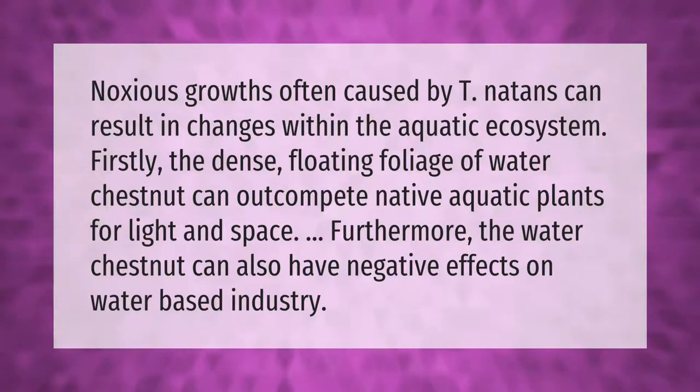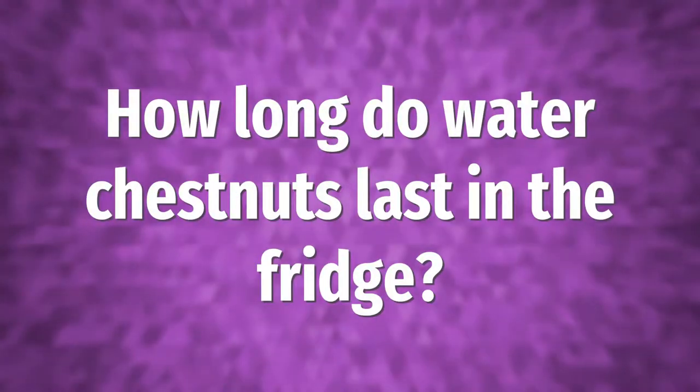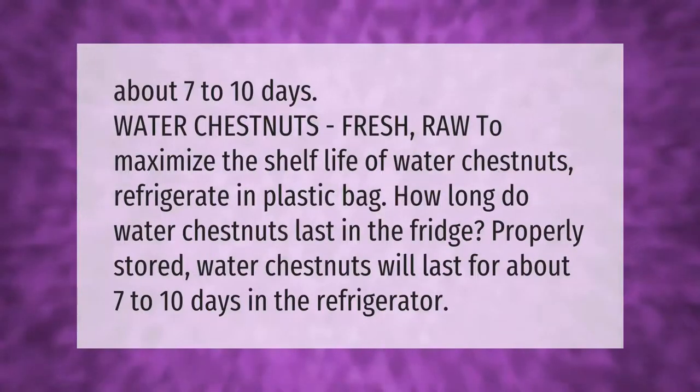The dense floating foliage of water chestnut can outcompete native aquatic plants for light and space. Furthermore, the water chestnut can also have negative effects on water-based industry.